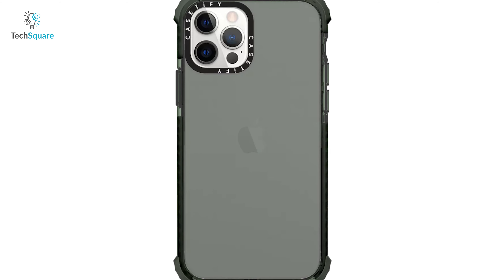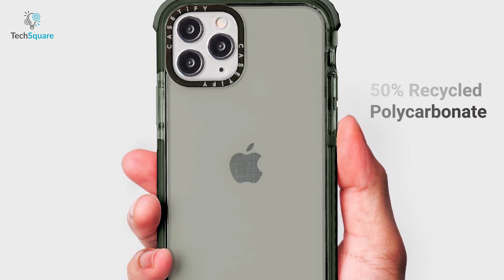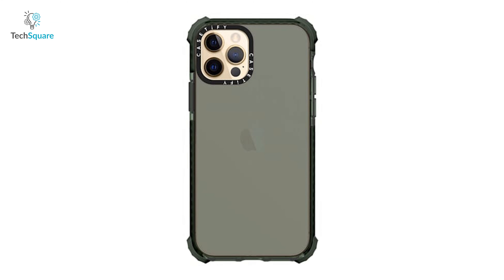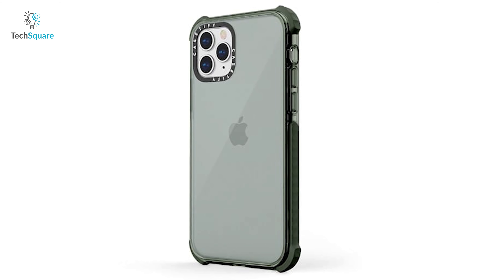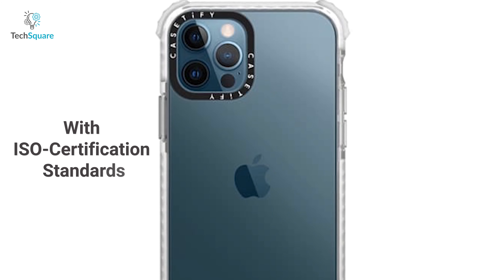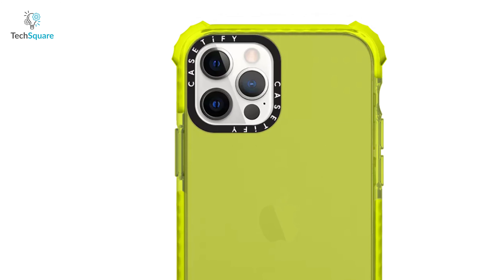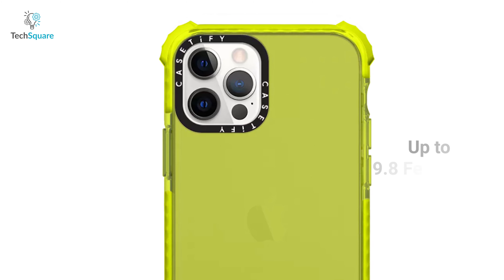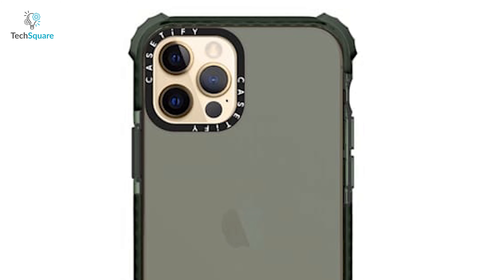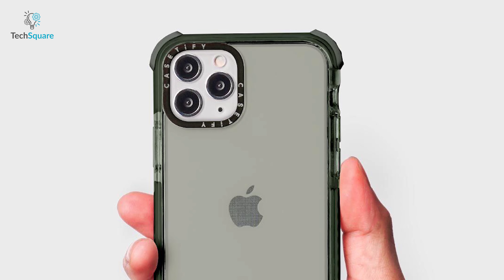There are hundreds of designs and customization options available for this case to suit your style. The cases are made with 50% recycled polycarbonate, while textures are printed with eco-friendly ink and packaged in 100% recyclable material. Case Defy pledges to ensure a sustainable environment by avoiding plastic usage to save the planet. With ISO certification standards, it supports wireless charging options including MagSafe compatibility. This smart case gives your iPhone an extra layer of protection for up to 9.8 feet drops, ensuring 360-degree protection.